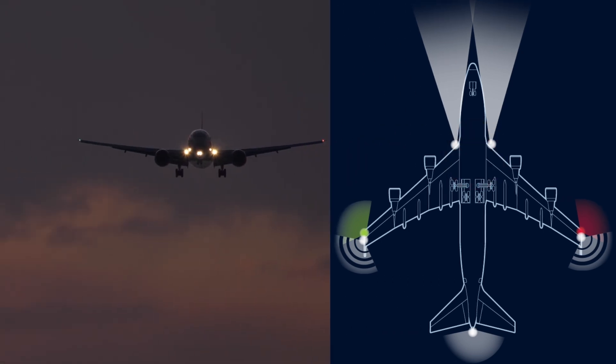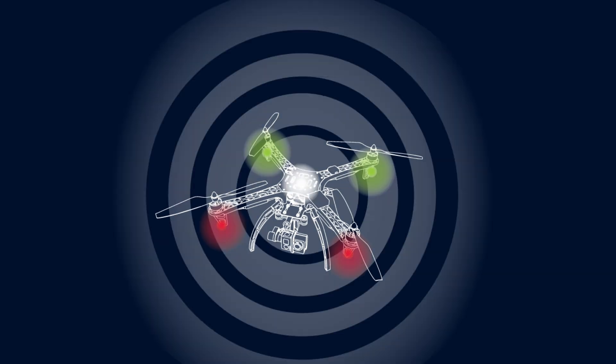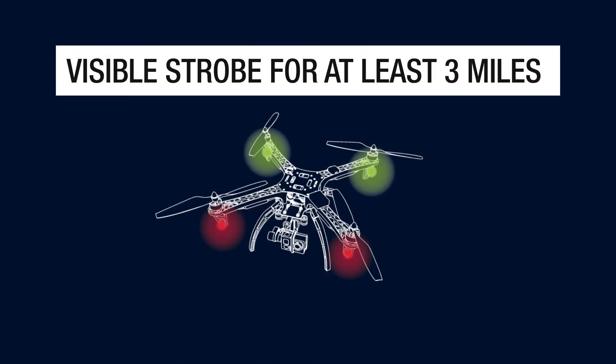You may notice that as large airplanes are descending towards an airport, they will also have their landing lights on. Drones are required to have a strobe light visible for at least three miles, and many drones also have additional lights.